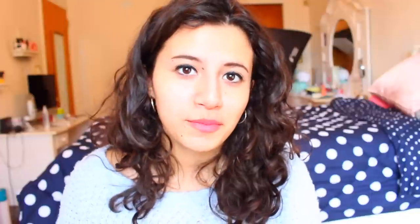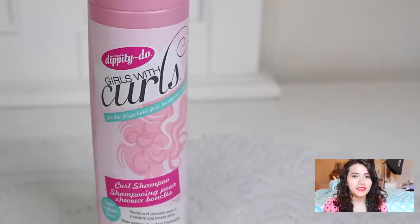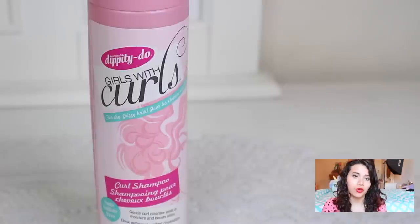The last shampoo I have is from Dippity Doo Girls with Curls — I did a review on the entire line. This is the Girls with Curls shampoo and it does have sulfates. It is drying but it smells really good and it's very affordable. I would only recommend this if you're someone who doesn't wear their hair curly that often, because if you consistently use this it does dry out your hair.